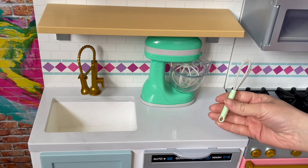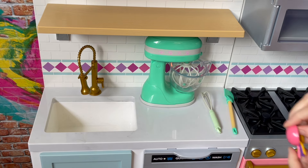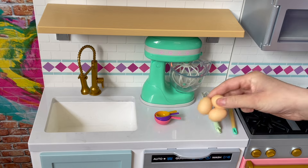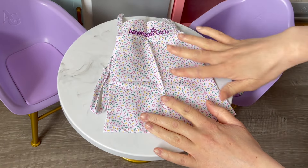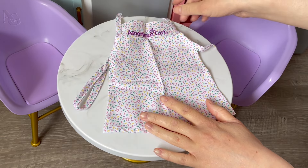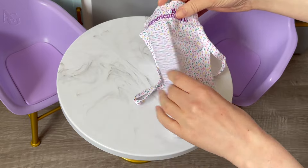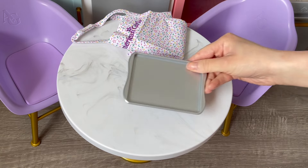The set also comes with a whisk, a spatula, three measuring cups in pink, purple, and yellow, and a set of eggs. One of my favorite items is definitely the apron — it's so cute with a sprinkle design. It says 'American Girl' on the top and has ties on the side and top. There's velcro on the top section. We'll fold it up and place it by the side of the table.